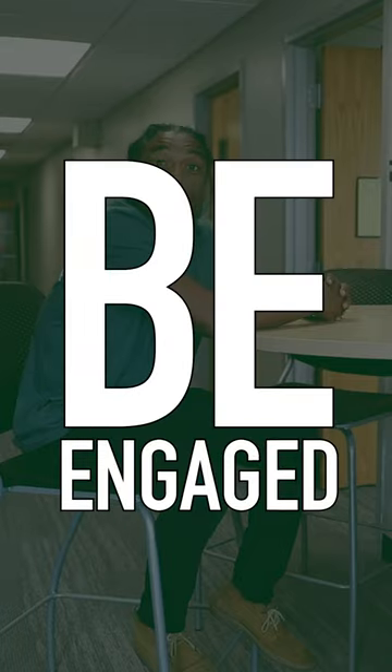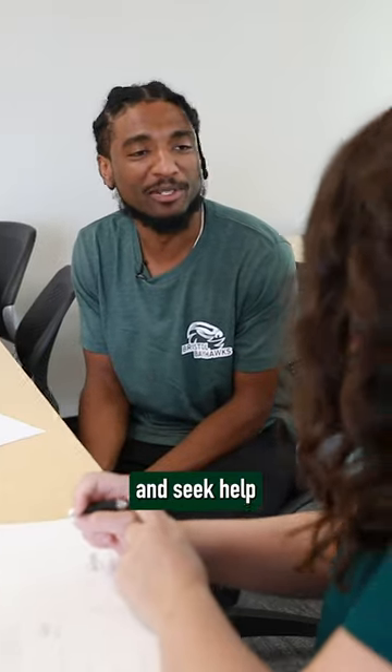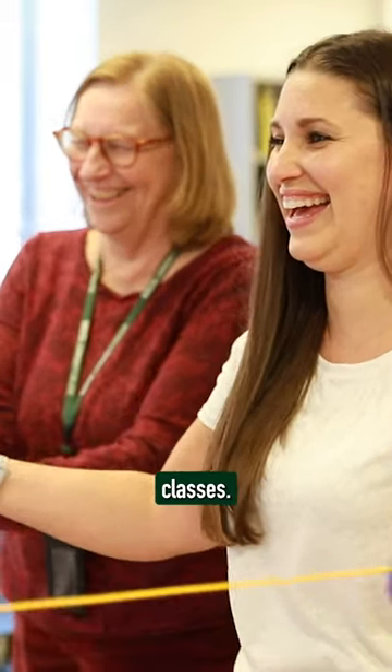Tip number three: be engaged in your classes. Don't be afraid to ask questions, participate in discussions, and seek help from your professors when needed. The more you engage, the more you'll get out of your classes.